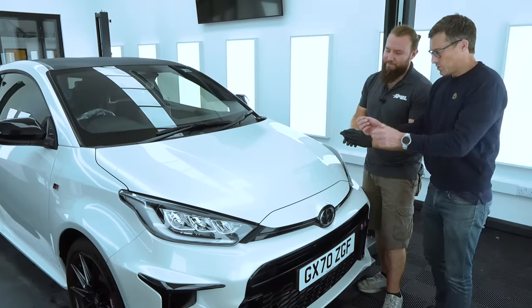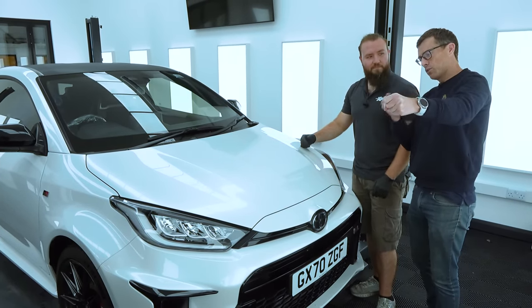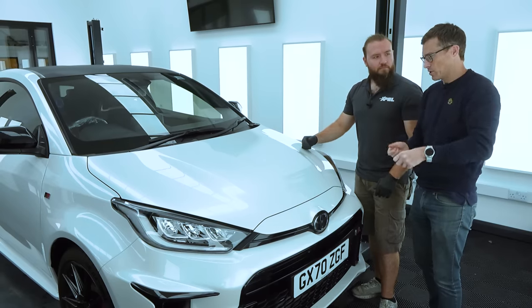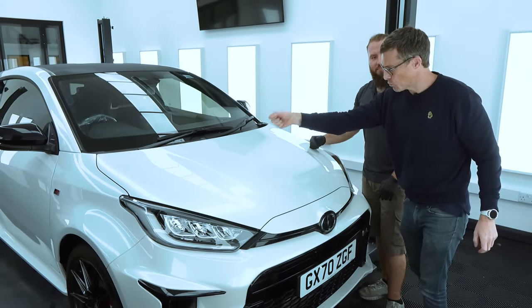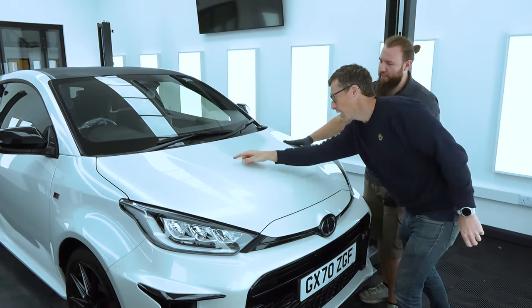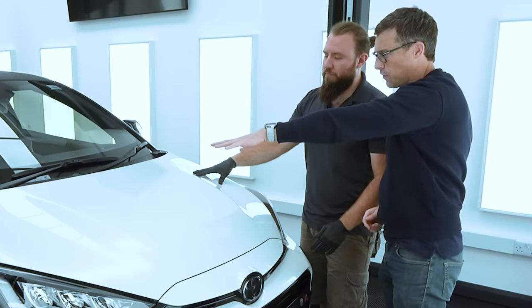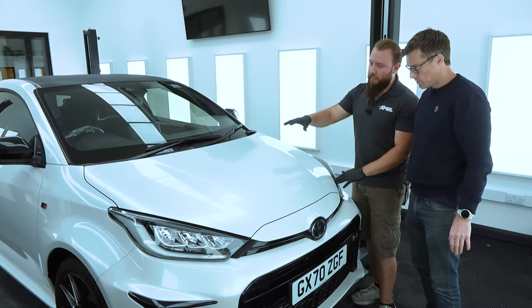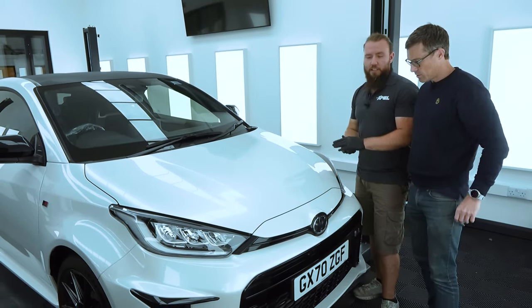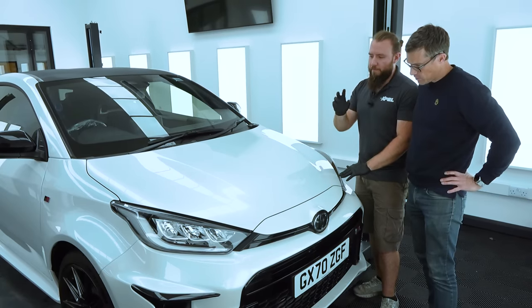The scratch happened while using a jet wash — I was blasting the brush off to clean it, lost my balance, and whacked the metal nozzle against the bonnet, making that little mark. When the film goes on, it should cover that up because the film itself has a self-leveling adhesive, so any light marks in it should almost fill the gaps.